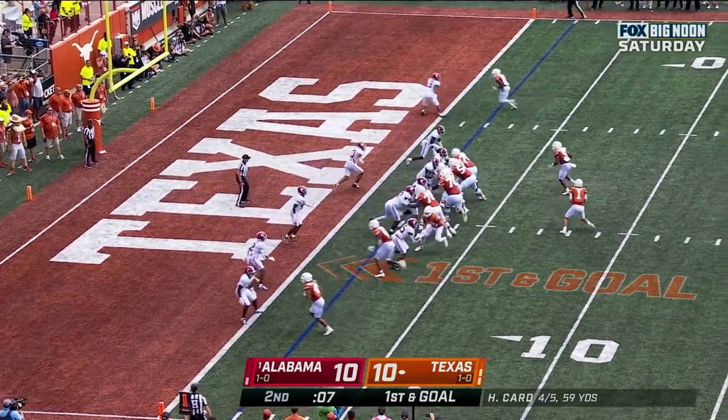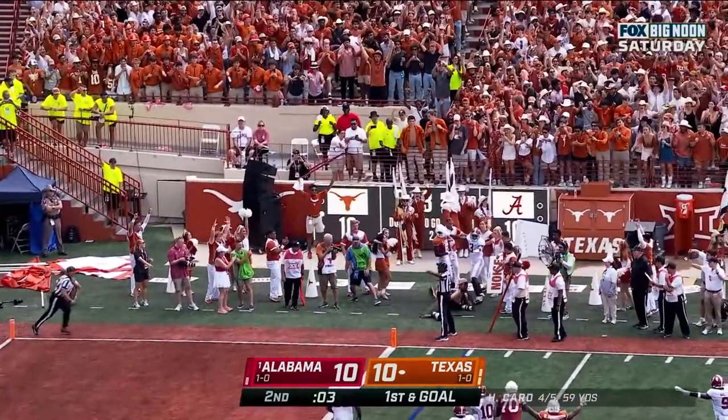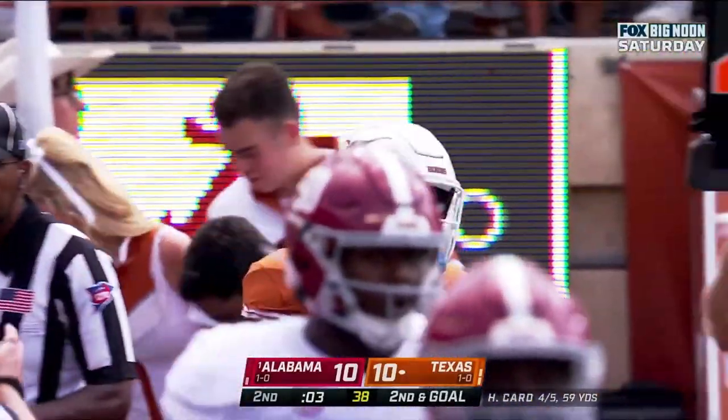Can Texas punch it in? Card sprints out, looks, fires — incomplete! Xavier Worthy couldn't get a foot in bounds with three seconds left.